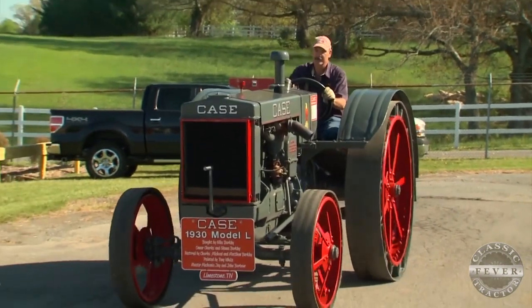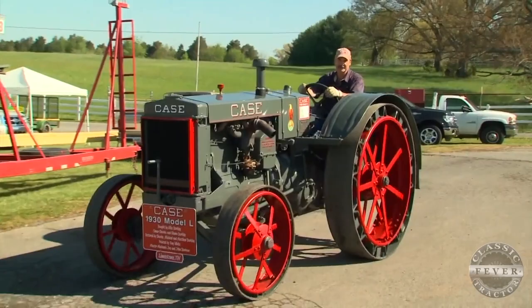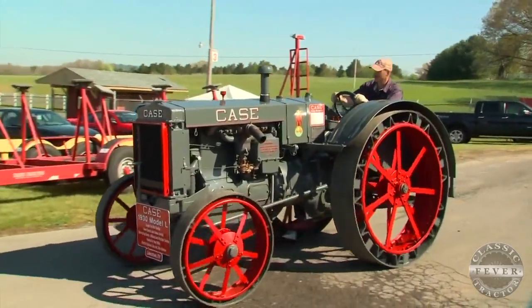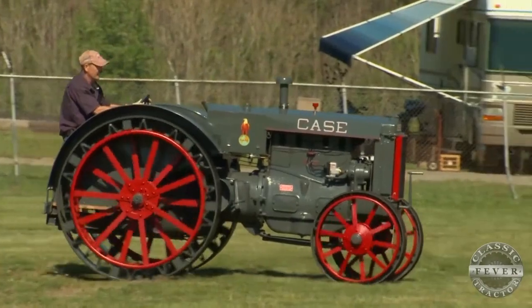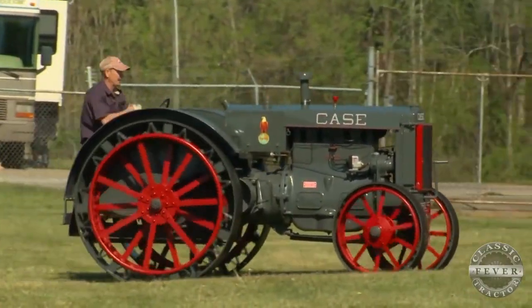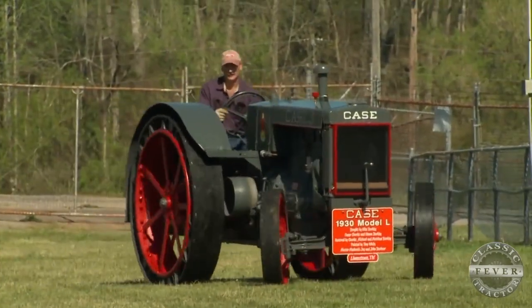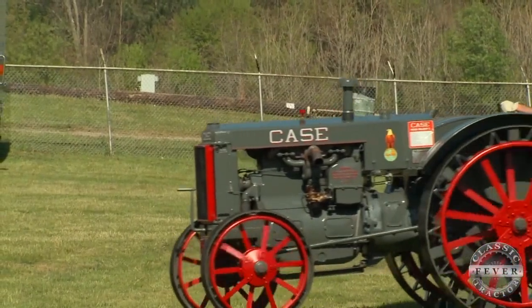Michael, tell us a little bit more about this Case Model L — what do you think Case got right with this tractor back in 1930? Well, they're easy to work on. You can get to the motor and adjust the rod bearings, get to the oil pump, and the clutch — you just reach in there and adjust the clutch easy. It's a pretty simple tractor. What kind of shape was it in when you got it out and got to working with it?